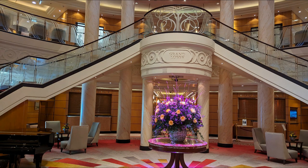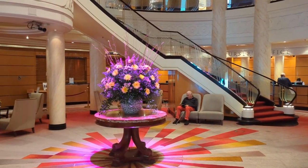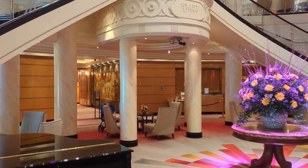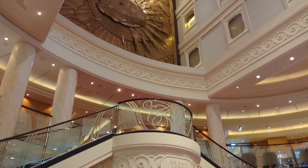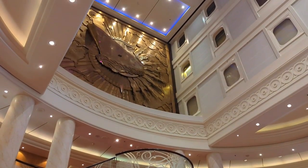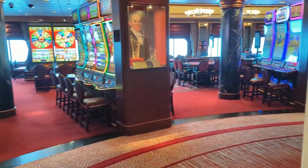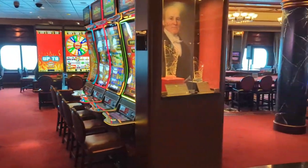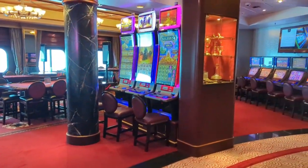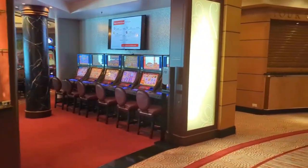We'll start on deck two midship in the Grand Lobby. These beautiful floor arrangements change every day. On one side you have the purser's office, or guest services as it'd be called on a different ship. You'll see the high ceilings — I think it's an absolutely beautiful Grand Lobby. I love that rendering of the ship. On the other side, you'll find the casino.